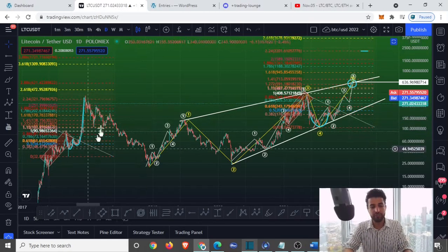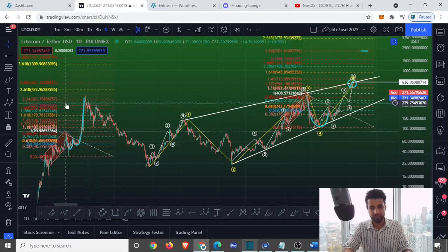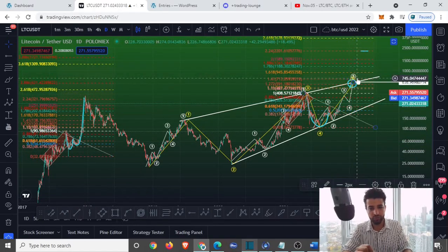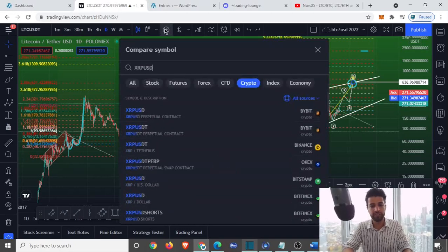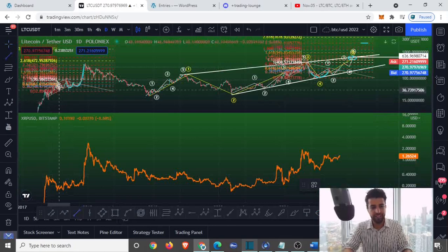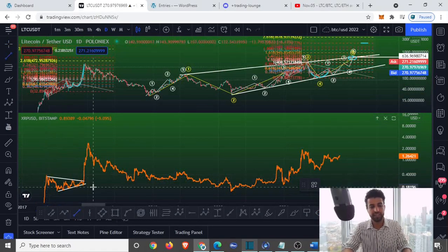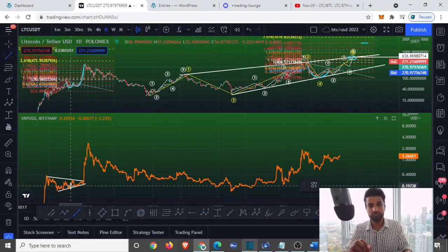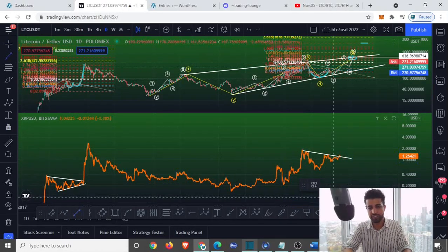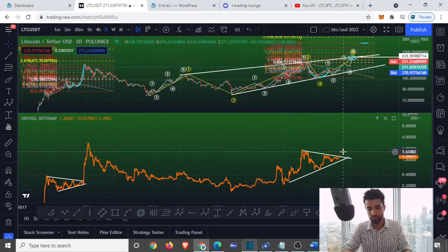Deep down inside, my gut feeling is telling me we're heading for this fractal right over here, and we're going to slice through $600 like no tomorrow. I might be wrong, but this is what I'm predicting — because when comparing this to XRP against the USD, during this ascending channel XRP was forming a contracting triangle, and that's exactly what I see here: one big contracting triangle.